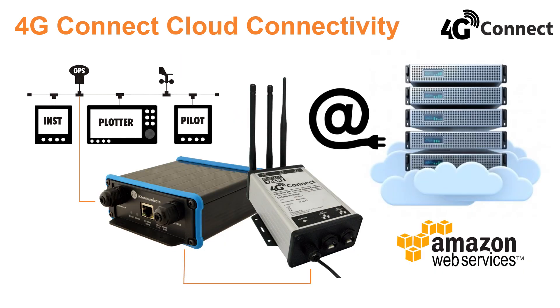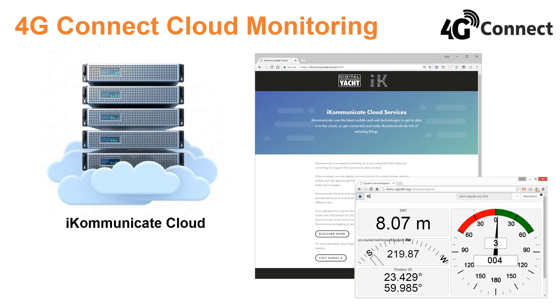4G Connect can also integrate with cloud-based web services making your boat data available for remote monitoring. Digital Yacht have a simple API for Amazon Web Services, opening up your boat securely to the internet of things. One such application is iCommunicate cloud viewing — log on to your boat from any browser and view local data as if you were on board.